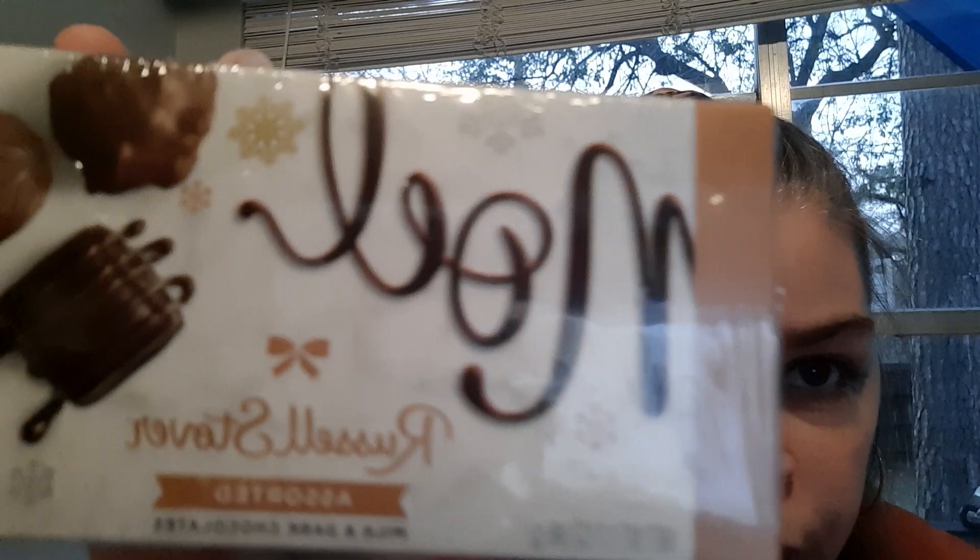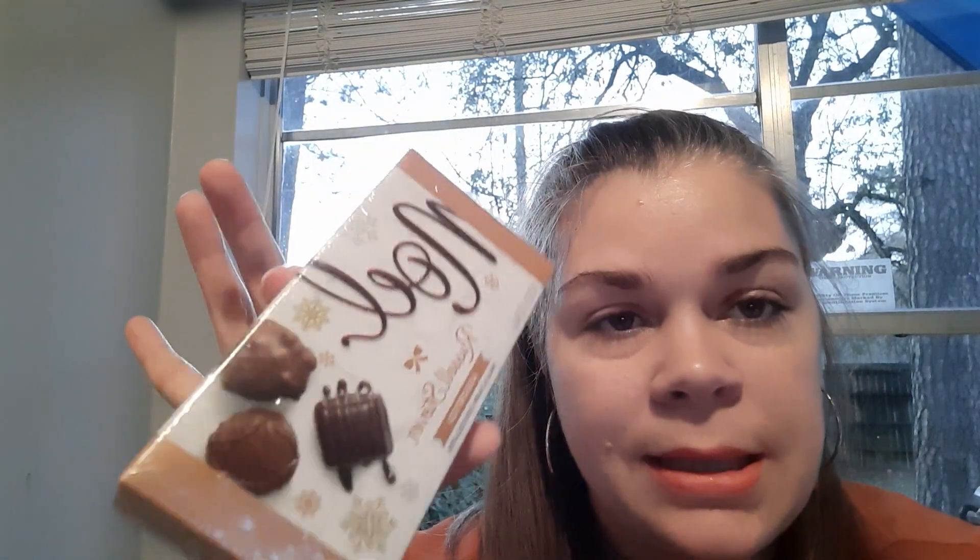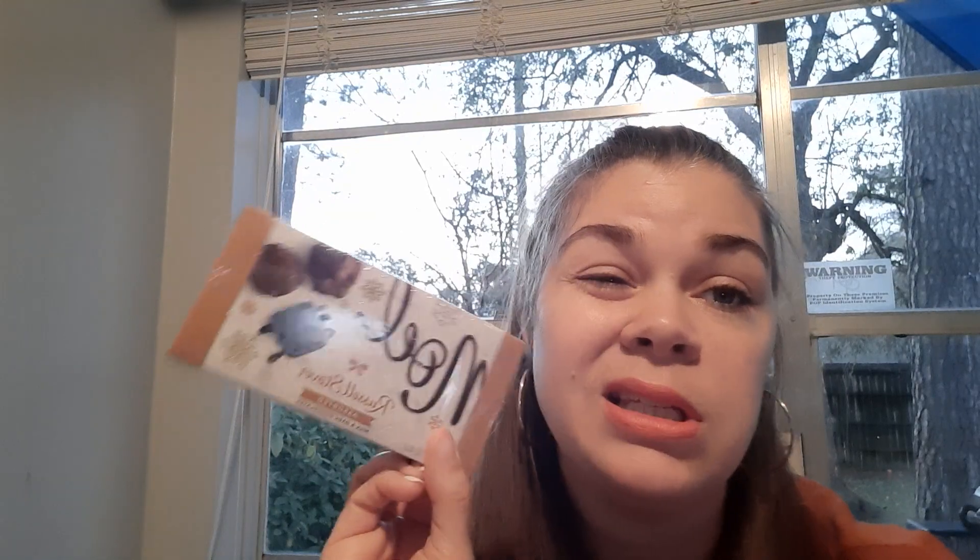Next up, I got a few of these little boxes of Russell Stover chocolate. They say 'Noel' on them and have snowflakes. I honestly thought you'd get more, but you literally get three pieces of chocolate, and these were marked down to $0.60. It is really good chocolate — I just wish you got more than three pieces in one box.